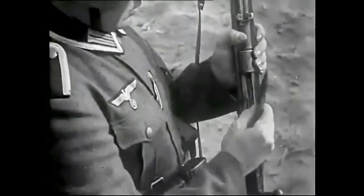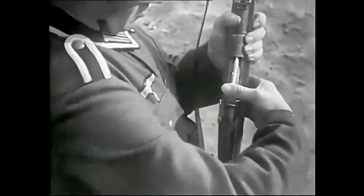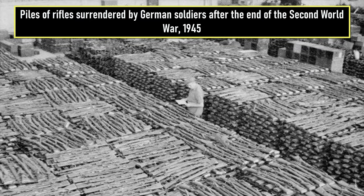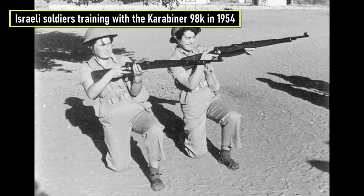The rifle feeds from stripper clips containing five rounds. The K98k was one of the final developments in the long line of Mauser military rifles. During World War II, it was seen in many battles — not only on the German side. Millions were captured by the Russians and were widely redistributed as military aid. Therefore, the K98k continues to appear in conflicts across the world, and its action is copied in many modern rifles.